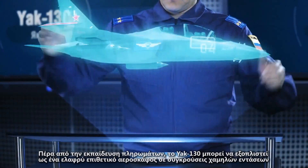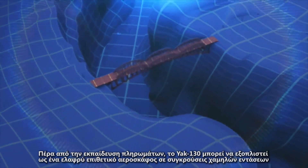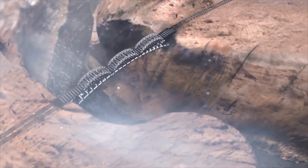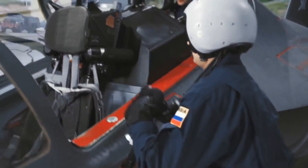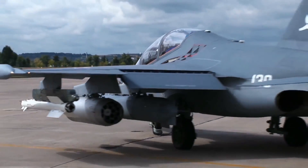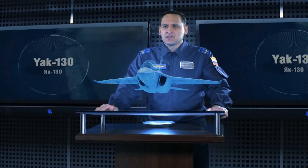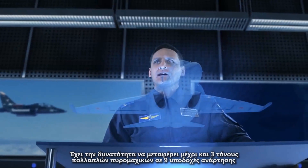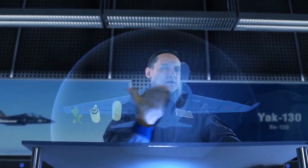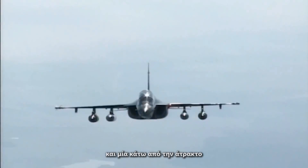Besides crew training, the Yak-130 can be employed as a lightweight attack aircraft in low-intensity conflicts. It is able to carry up to three tons of various munitions at nine hard points — six underwing, two wingtip, and one under fuselage.